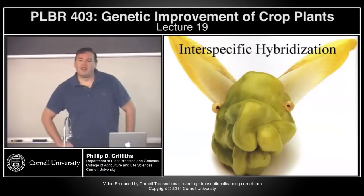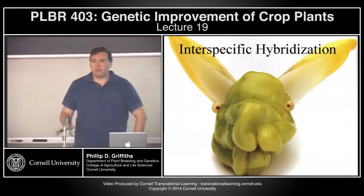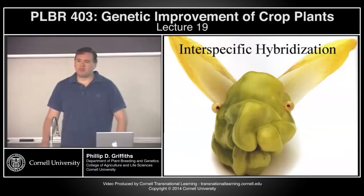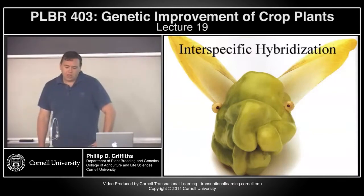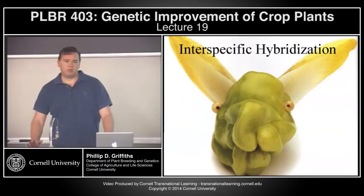Good morning. So on Wednesday I spoke a lot about some aspects of combining inbreds to produce F1 hybrids within a species. A lot of varieties that we actually see on the marketplace now are F1 hybrids. But beyond combining two parents for hybrid benefits within a particular species or market class, we can get a lot of benefits from combining species.